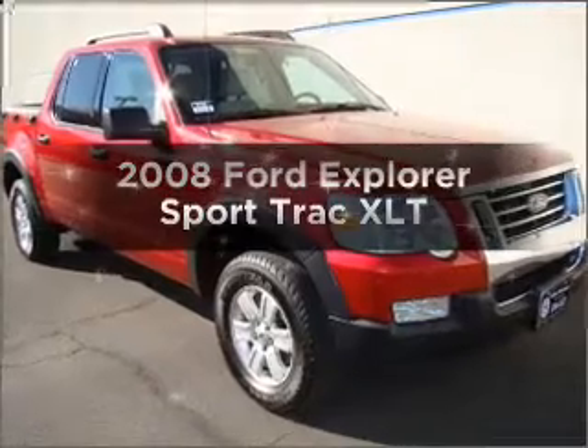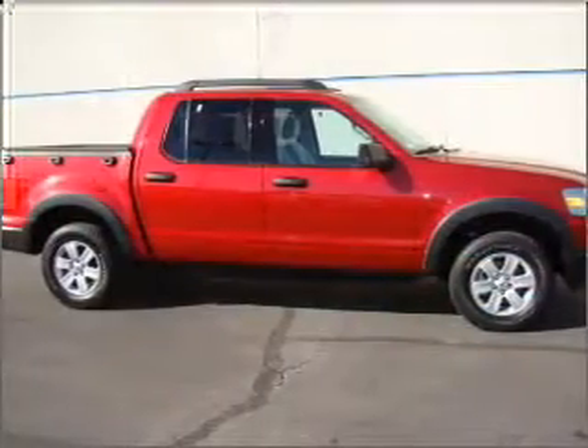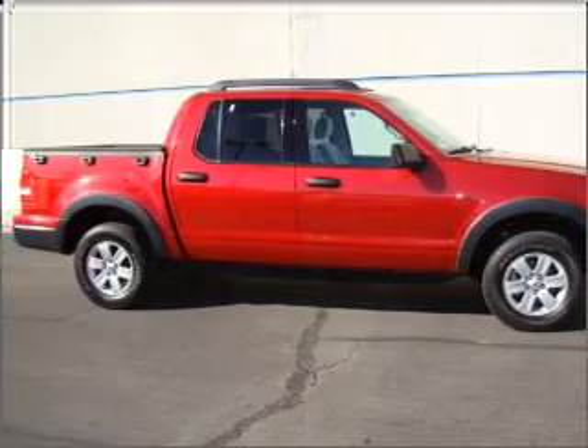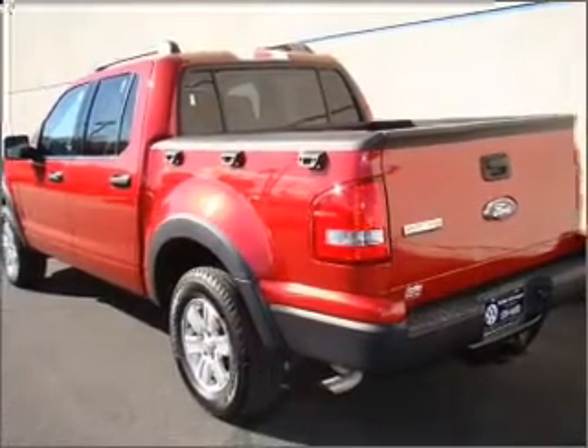Presenting the 2008 Ford Explorer Sport Trac. If you're looking for a first-rate auto, this one could be yours today. With a solid six-cylinder engine connected to a smooth-shifting five-speed automatic transmission.